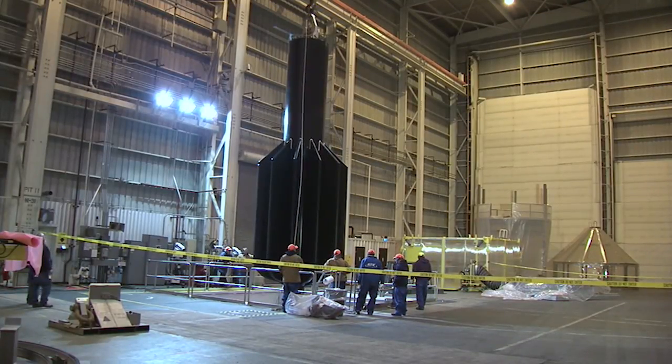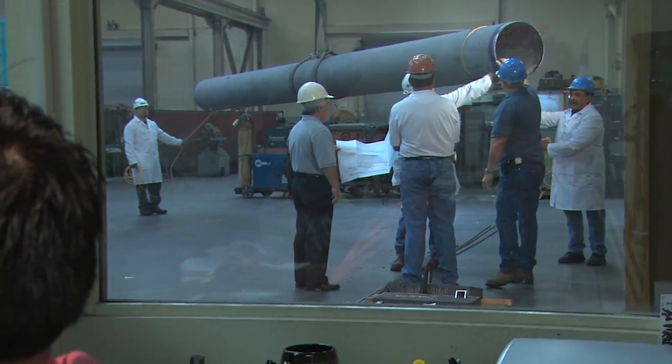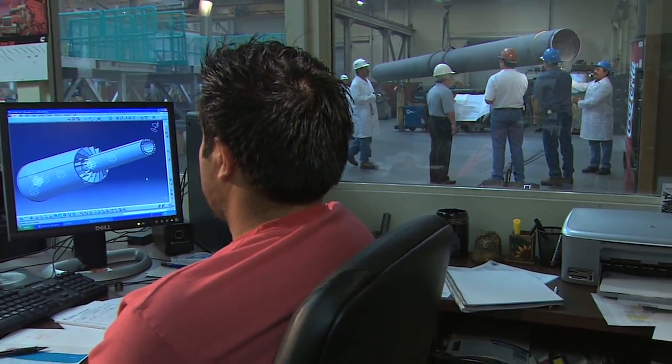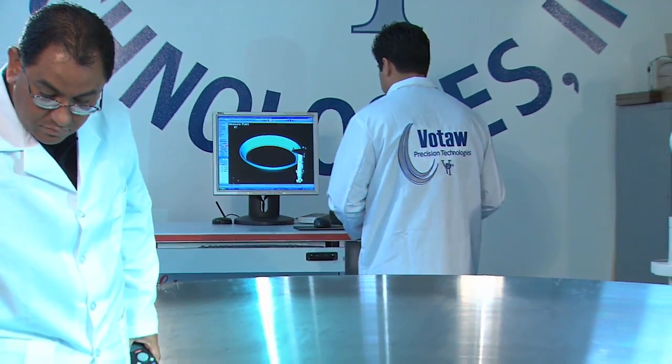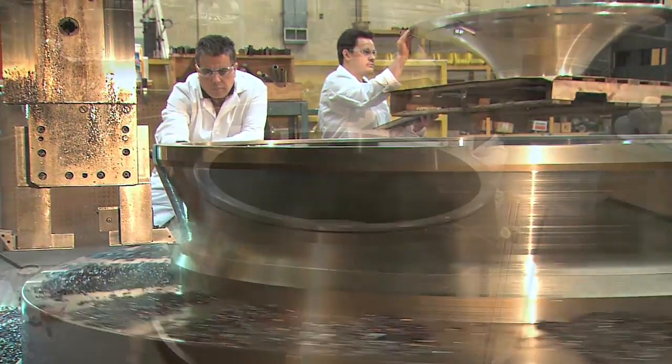We had to design a new core and a new propellant grain inside the fuel that's inside the rocket. Part of that required us to design and manufacture all new tooling that forms the inside of the motor. We also had to redesign our nozzle because we have different performance requirements and different conditions going on inside the motor, so a large portion of the nozzle was redesigned.